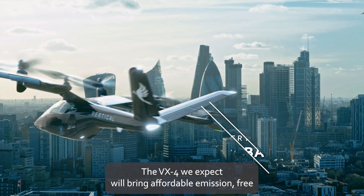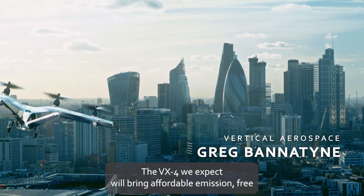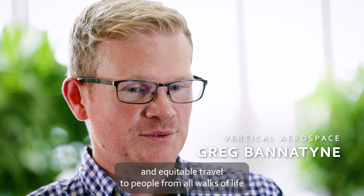The VX4 we expect will bring affordable, emission-free and equitable travel to people from all walks of life across the world.